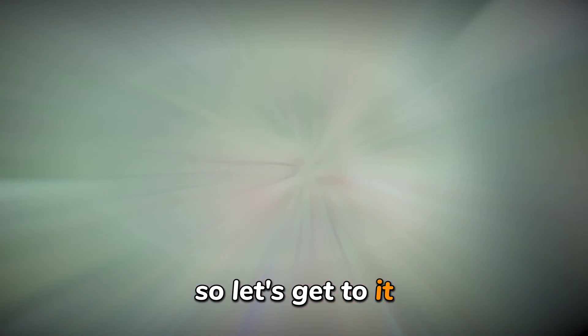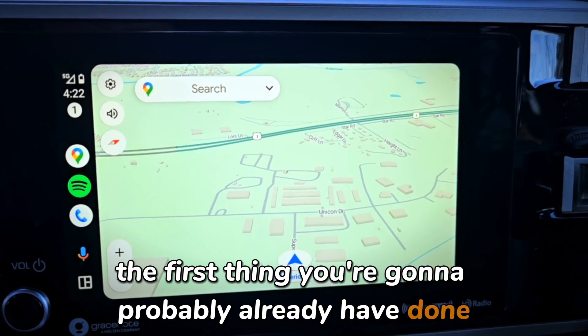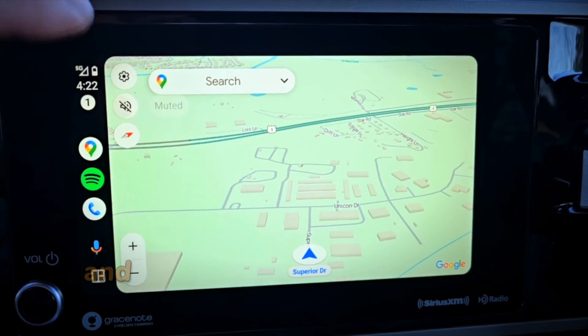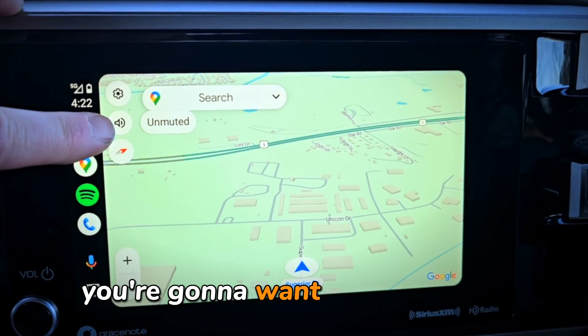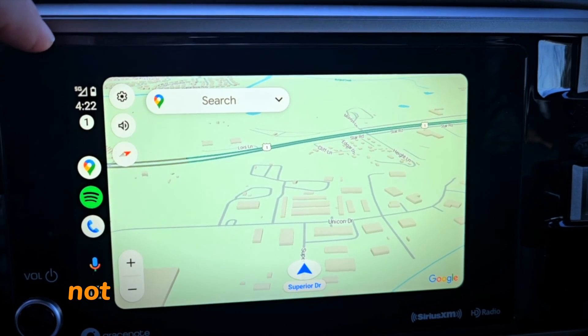If you've been having this problem with Google Maps, the first thing you're probably going to have done is check the volume control button here on the screen. It gives you the option to have it muted, alerts only, or unmuted — and obviously you're going to want it on unmuted. But often this is not enough to fix the problem.